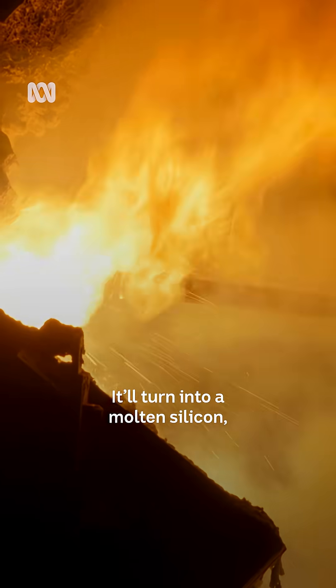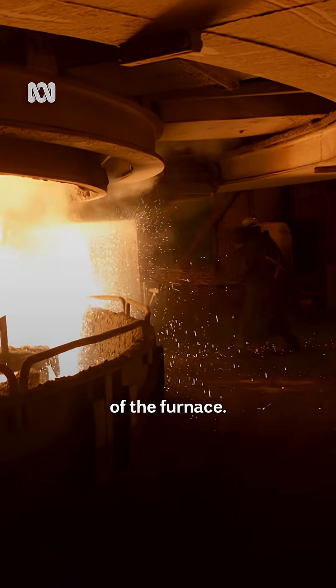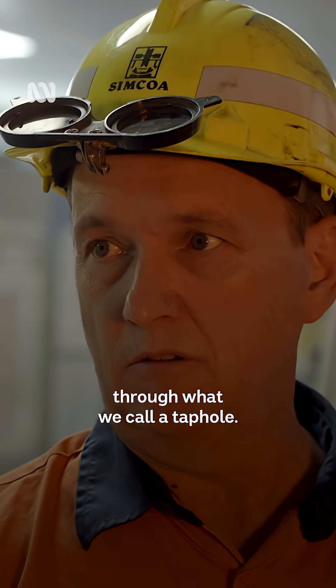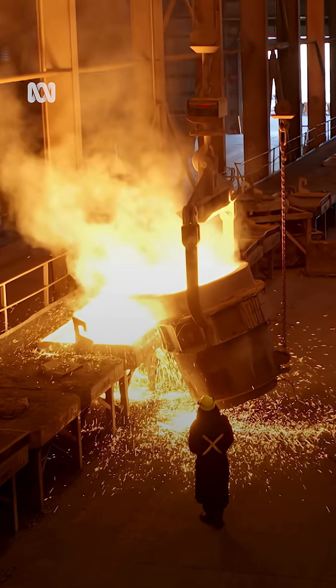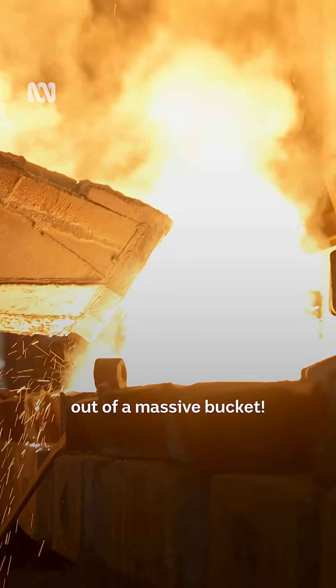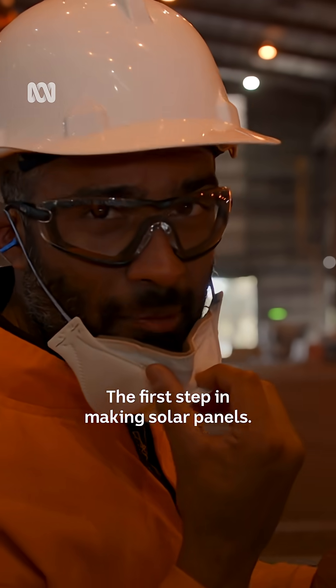It'll turn into molten silicon at around 3,000-odd degrees in the centre of the furnace. The molten metal makes its way out through what we call a tap hole. This is incredible — we're seeing molten silicon being poured out of a massive bucket. This is the first step of making solar panels.